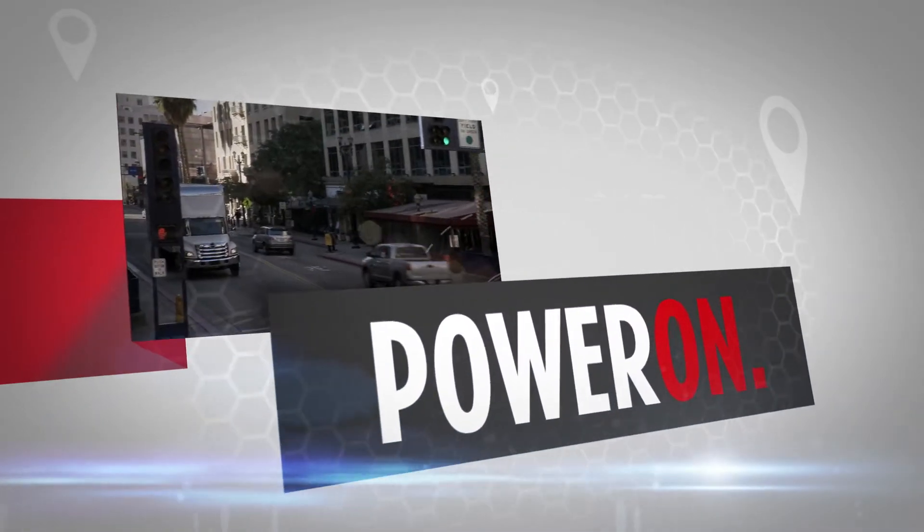Telematics by Hino Insight — the industry's first fully integrated connected vehicle.